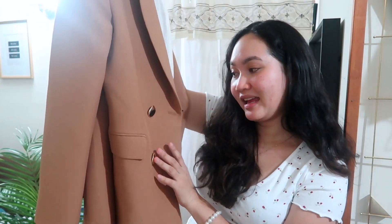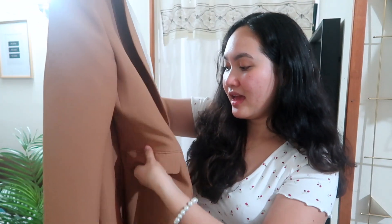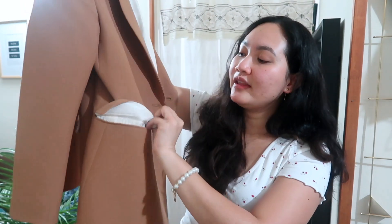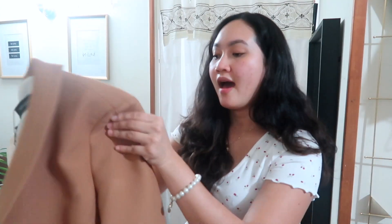I got this blazer for nicer or fancier events — I can wear an all-black outfit, like black leather pants and a simple top, and top it off with this to elevate the whole look. It also has gold buttons, though the pockets are fake. I wish they didn't put fake pockets since this is a little pricey, but overall it's an amazing product with amazing quality and I cannot wait to wear it.